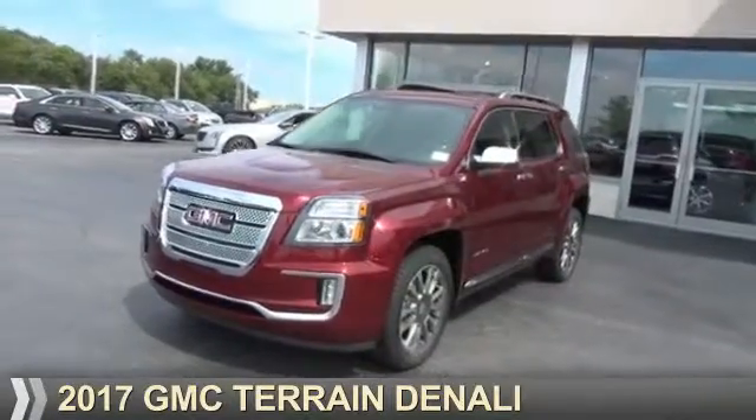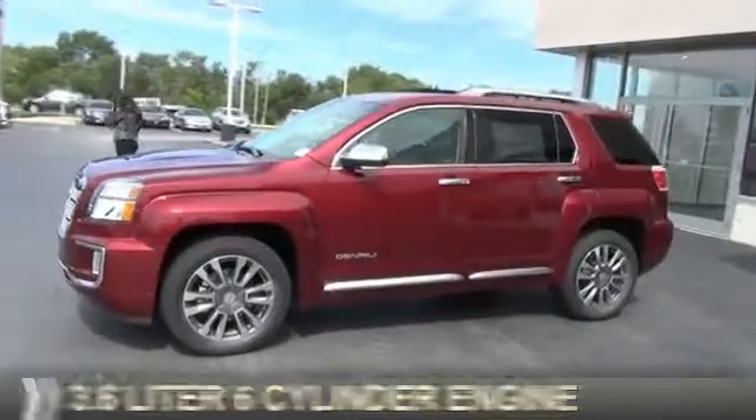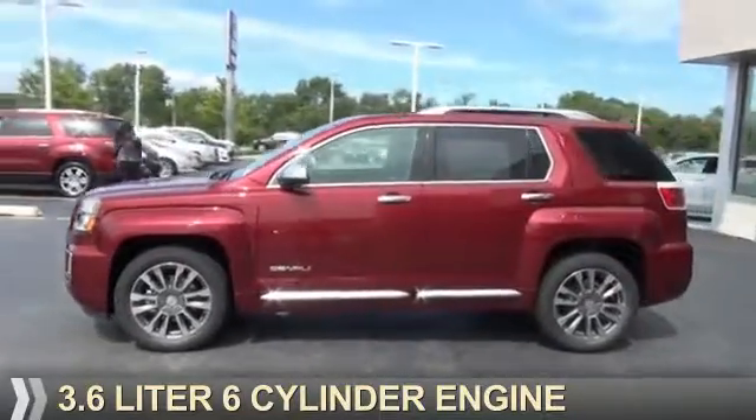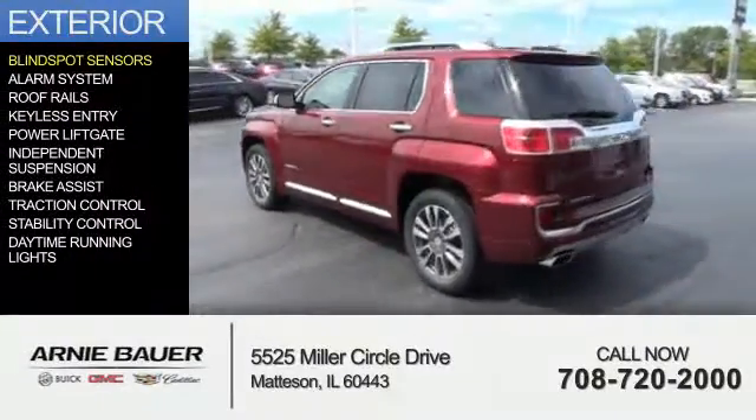Presenting the 2017 GMC Terrain. It's powered by a 3.6 liter 6 cylinder engine and an automatic transmission. The features include blind spot sensors,